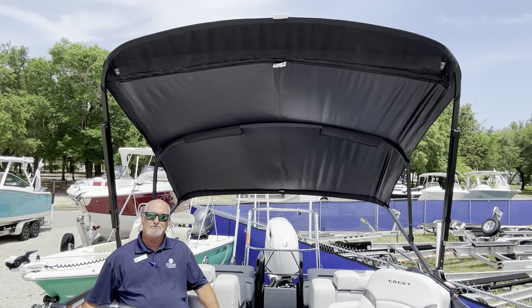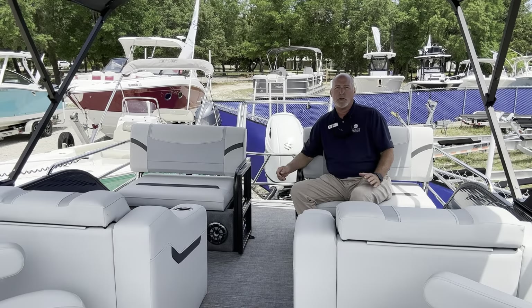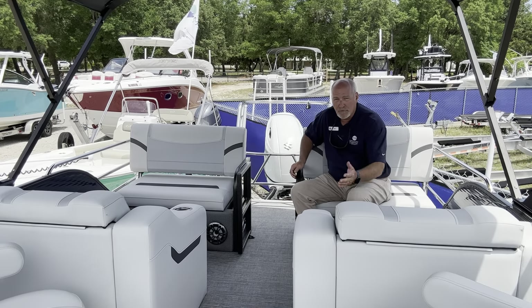Power bimini top. Equipped with rear-facing loungers, forward and back.